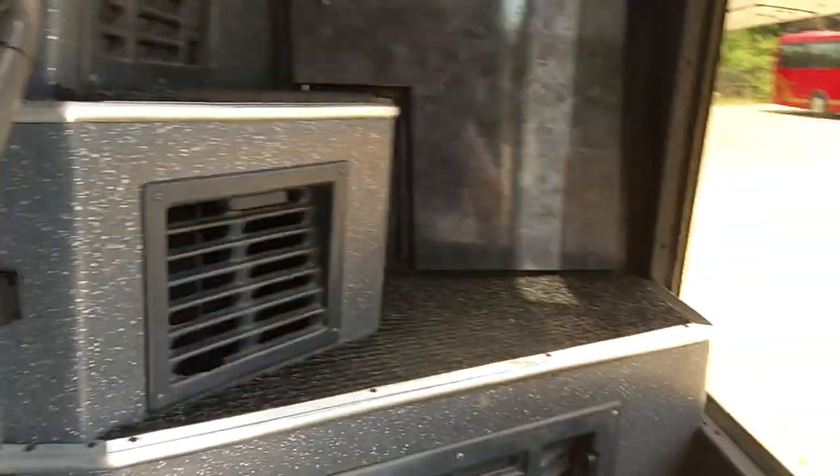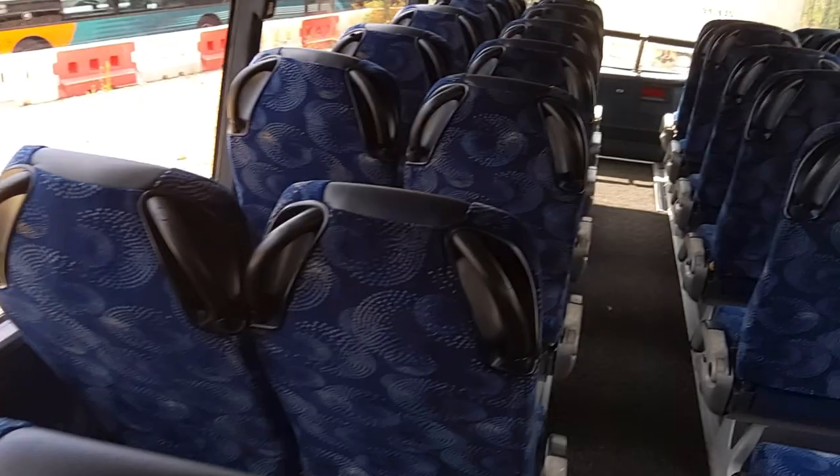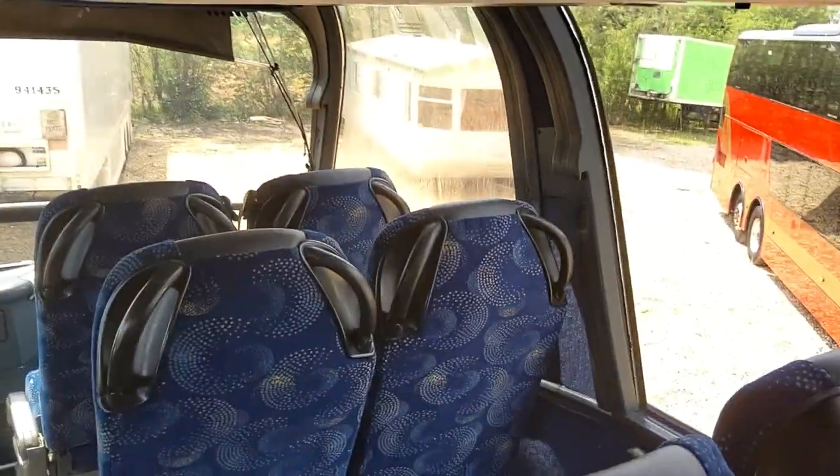Old school decker here. Upstairs: 57 reclining seats fitted with lap belts. These have just recently been retrimmed with leather headrest inserts, so the seats are in tip-top condition.